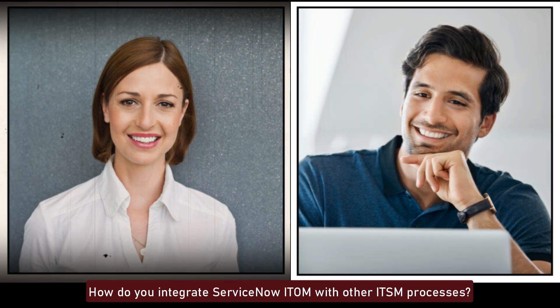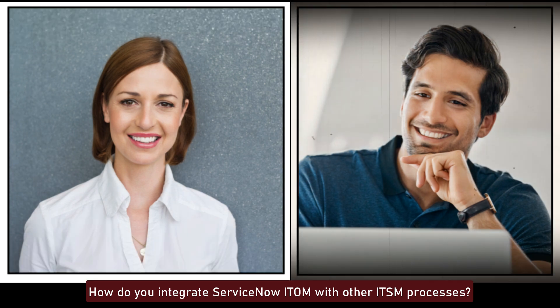How do you integrate ServiceNow ITOM with other ITSM processes? Integrating ITOM with ITSM processes involves configuring workflows and data integrations between ITOM and modules like incident management, change management, and problem management. This ensures seamless data flow and coordination across IT operations and service management.